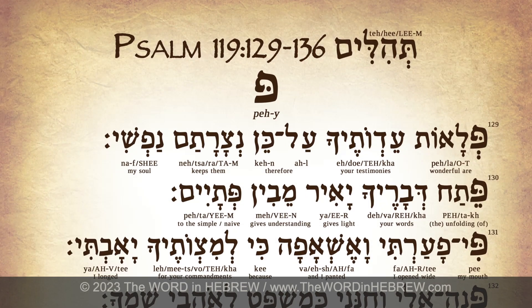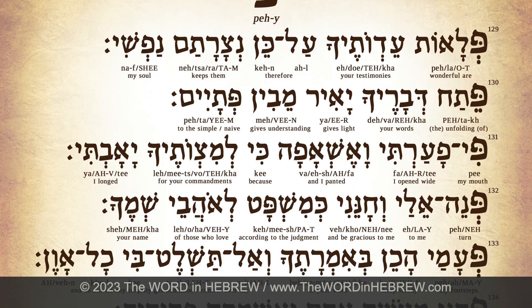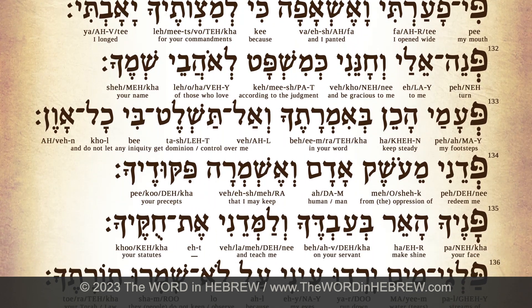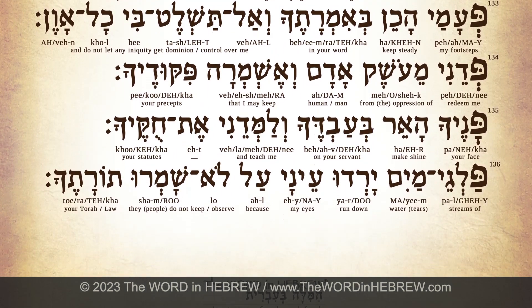Psalm 119 is an expression of praise and celebration for the Word of God. It is the longest psalm in the Bible and contains 22 sections. Each section is given to one of the letters of the Hebrew alphabet and contains 8 verses. Each verse begins with that same Hebrew letter.